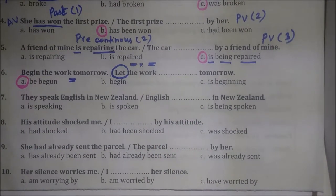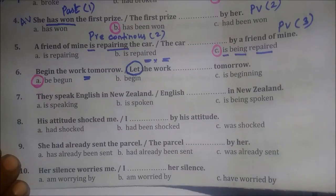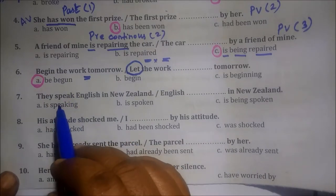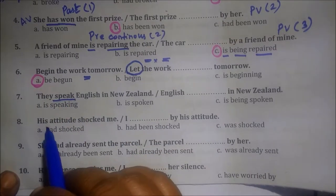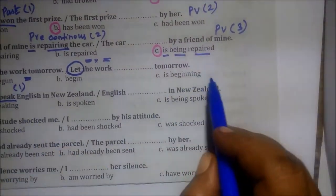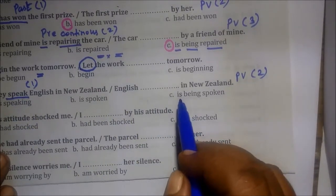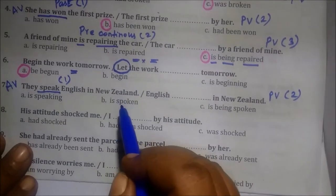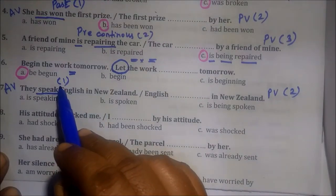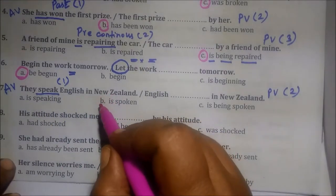So this is the correct answer. And see the 7th one: 'They speak English in New Zealand.' They speak English in New Zealand. English — what is the verb here? This verb is 'speak.' Speak is one verb. Active voice has one verb. Then passive voice will change to a double verb. Now let's look at the rules.